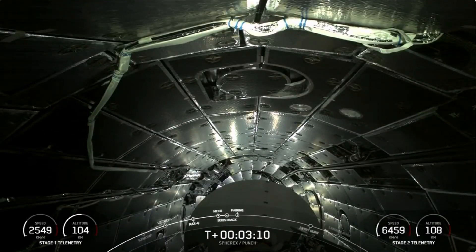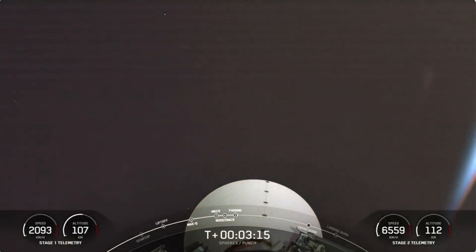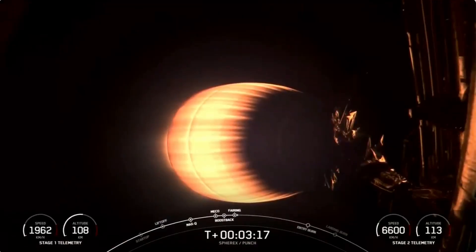Fairing separation confirmed. What you see on the screen is the fairing separating and showing SPHEREx and PUNCH on their way to space.